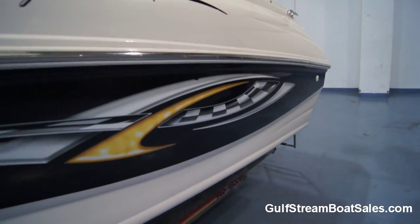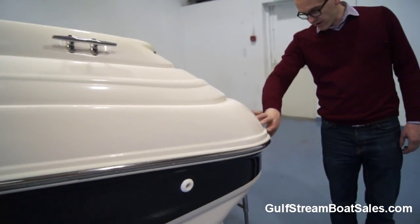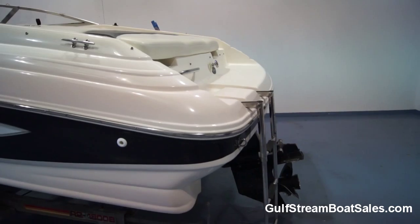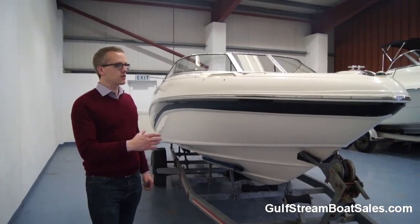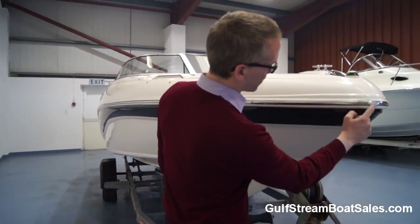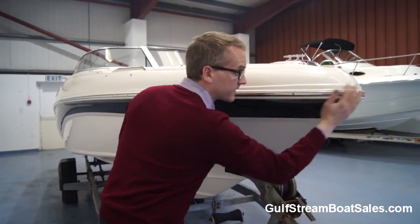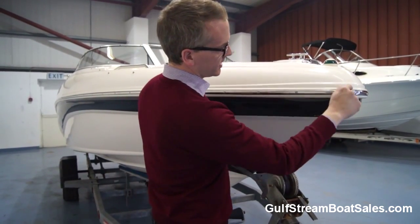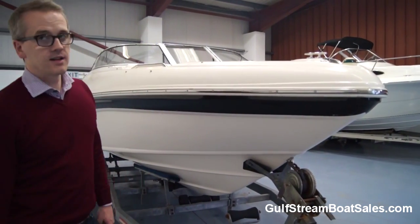Coming down towards the transom end of the boat, the corners — which are a very common area of damage on boats like this — are in great shape. They haven't had any impact damage from marinas or jetties. Along the starboard side there's a couple of minor things: a little scuff mark on the rub rail where she's obviously caught something at the nose. But the radius of the curve hasn't been upset and there's no evidence of more extensive damage — it's purely a little cosmetic thing.